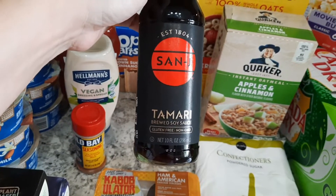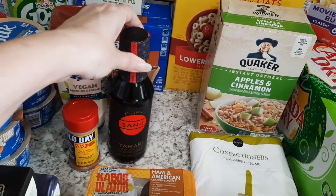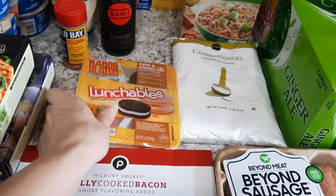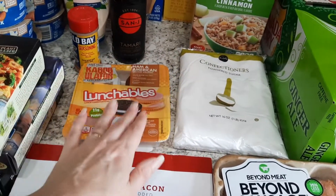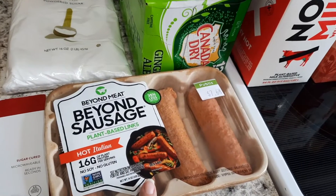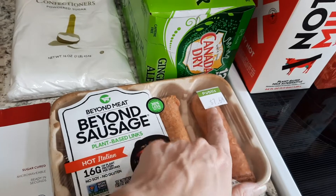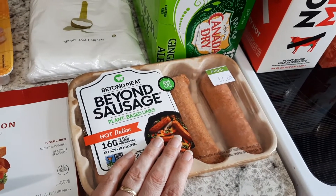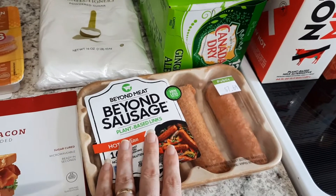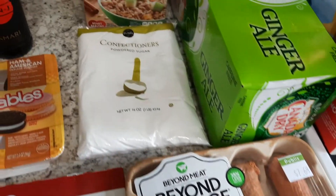I got some tamari — I was looking for coconut aminos but the one they had was really expensive, so I went with tamari since it's gluten free. Another Lunchable for Jackson, some fully cooked bacon for him, and then I picked up the Beyond Sausages again — the hot Italian ones, $7.64. I can usually get two, sometimes three or four meals out of a pack of these, so it stretches.